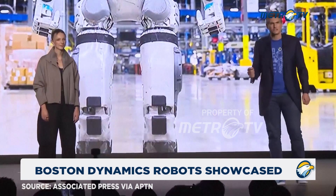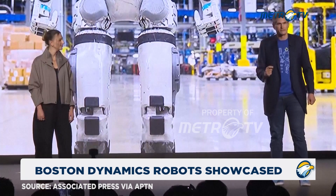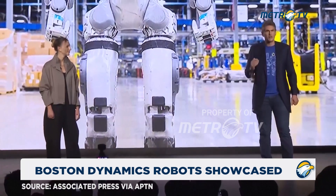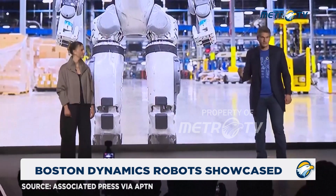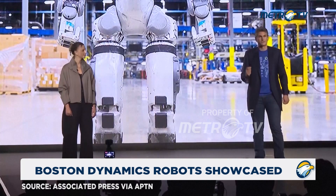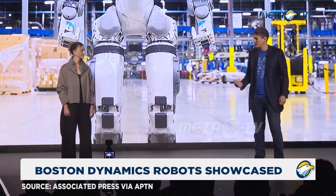Hyundai Motor Group isn't just deploying the Atlas robots either — they are going to build them. Together, we are building a new robotics factory capable of producing 30,000 Atlas robots a year. This is what's truly required to deliver the full promise of humanoids across the industrial, commercial, and home markets.